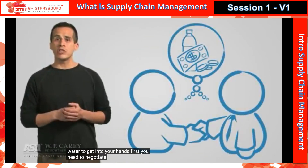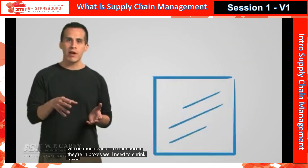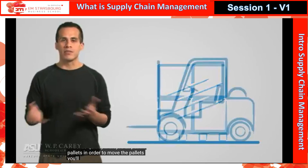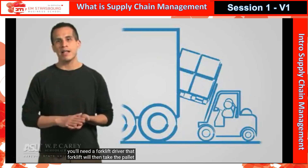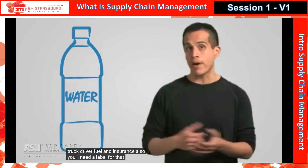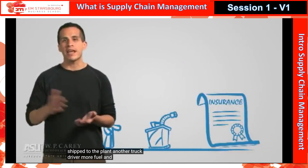First, you need to negotiate the purchase of the empty bottles and caps. Those bottles will be much easier to transport if they're in boxes. We'll need to shrink wrap those bottles so they don't fall out of the box. We can move a whole lot of boxes quickly if they're all put on pallets. In order to move the pallets, you'll need a forklift and a forklift driver. That forklift will then take the pallet and put it into a truck, which will require a truck, driver, fuel, and insurance. You'll also need a label for that bottle of water — so you need to design the label, print the label, and get the label shipped to the plant, requiring another truck, driver, fuel, and insurance.